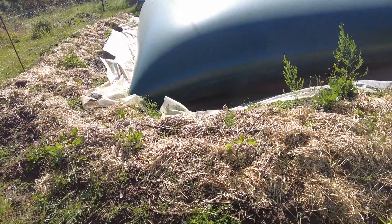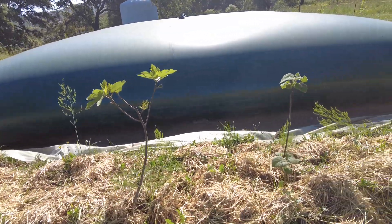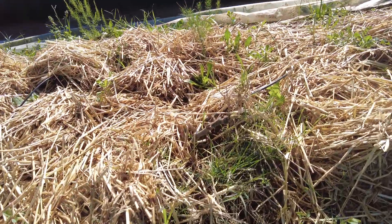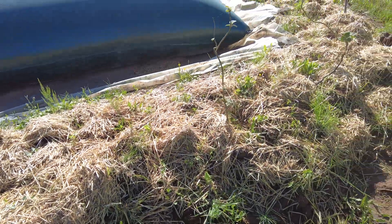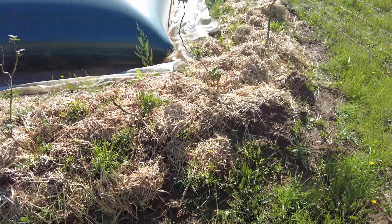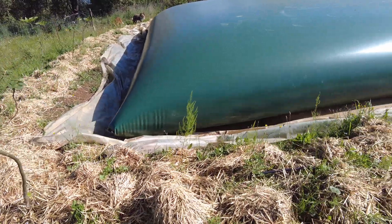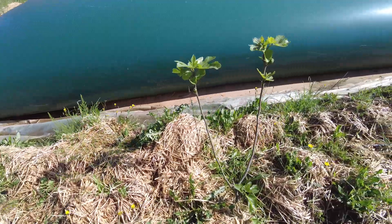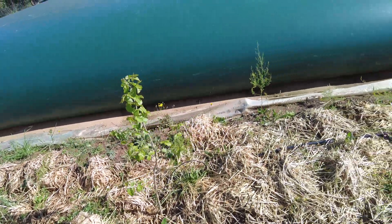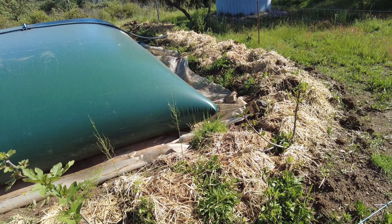Along the swale we have fig, Paulownia, fig with the first figs, more Paulownia, fig — is this one alive? More Paulownia, asparagus, asparagus, asparagus, Paulownia, and a fig — and a lot of asparagus. This is a mulberry, and another fig, and another fig. They are all from our own cuttings propagation project.